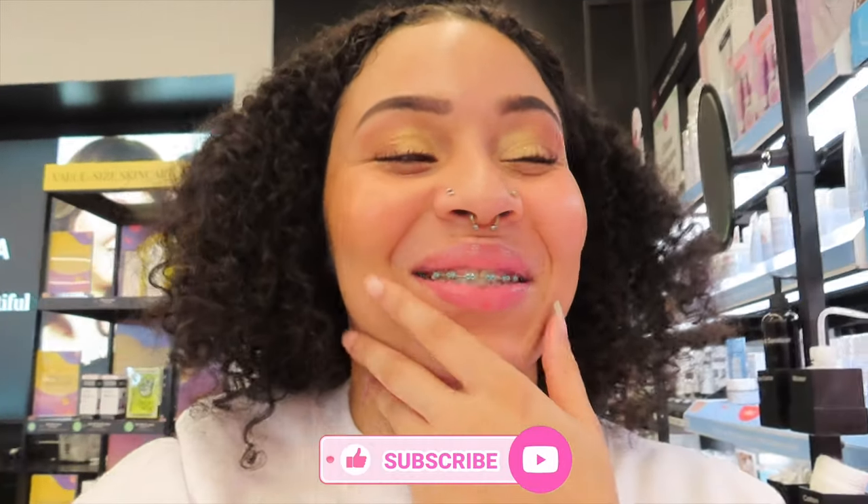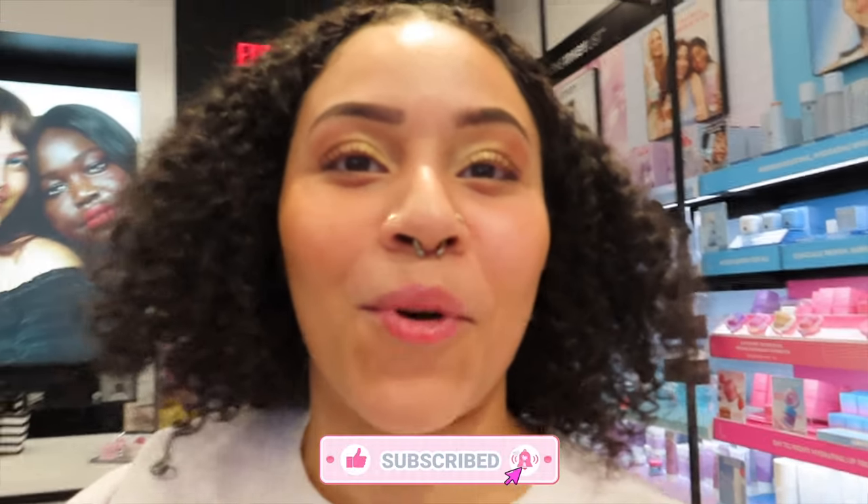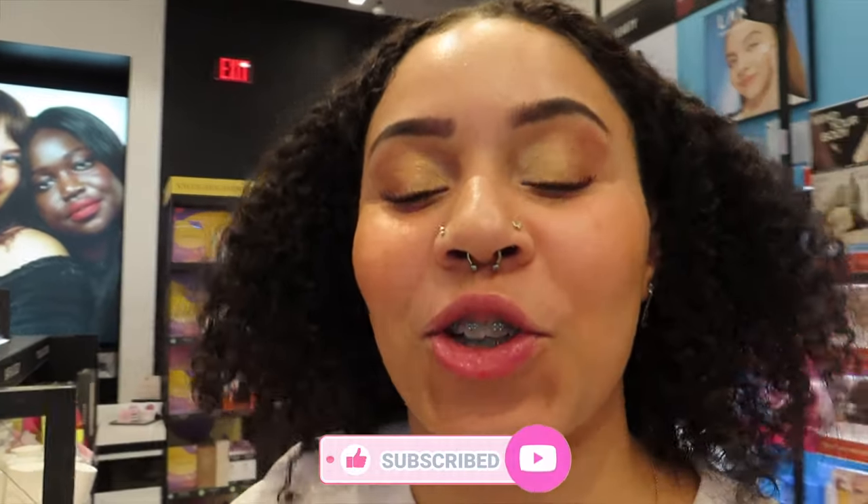I spent so much money today, it's actually bad. Please watch my video and love me because I genuinely need the support. This is your sign — like the video, share it with someone you know. And they finally have more Summer Fridays lip products in stock. I'm going to buy one so bad because they're always out.